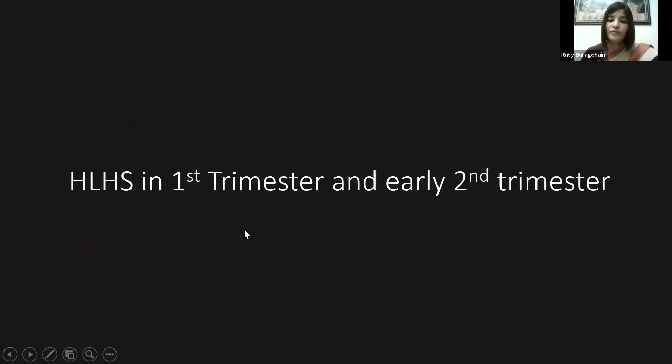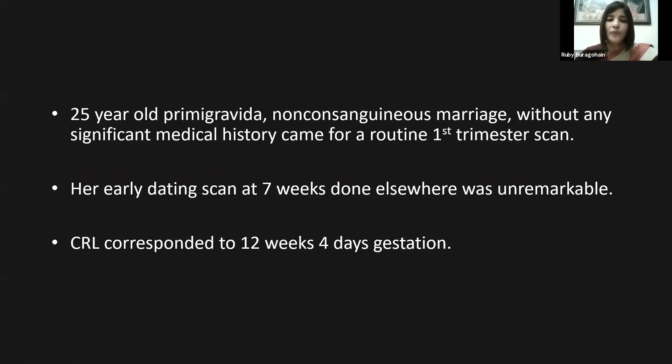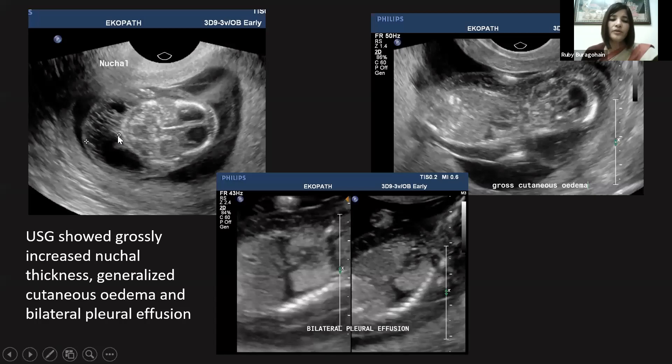Two other cases were detected in the first trimester and early second trimester. The first was a 25-year-old primary gravida from a non-consanguinous marriage without any significant medical history, who came for a routine first trimester scan. Her early dating scan at seven weeks was unremarkable. CRL now corresponded to 12 weeks and 4 days gestation. In this fetus, we can see grossly increased nuchal thickness, generalized cutaneous edema, and bilateral pleural effusion — this fetus is already showing hydrops.